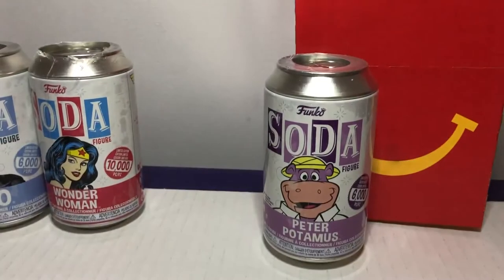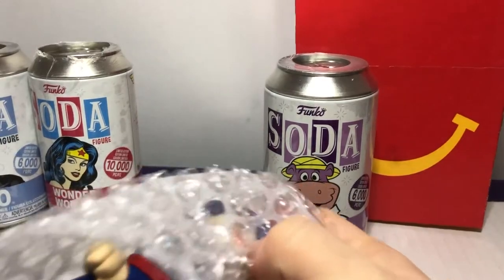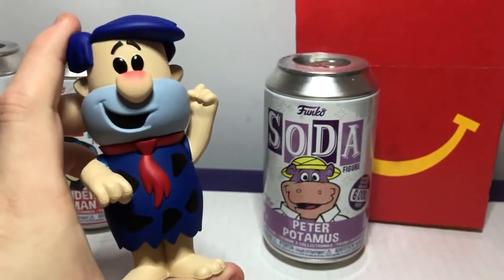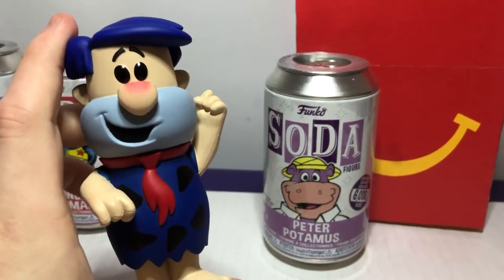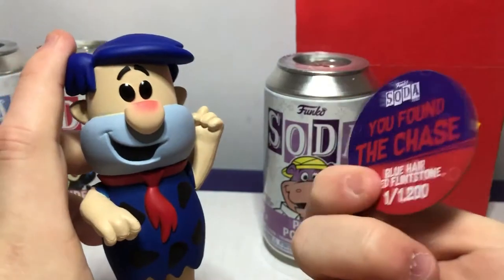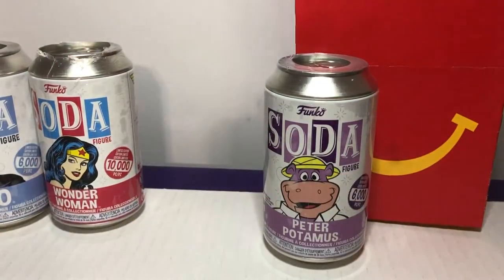As we were saying about the last episode, we ended up with the Chase of Fred Flintstone. We still haven't found another one yet of the other. But he's so cool. There we go. One in twelve hundred.